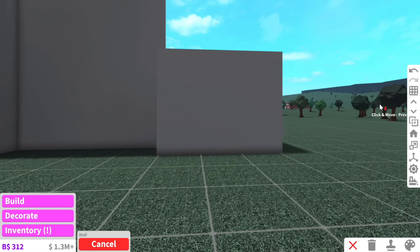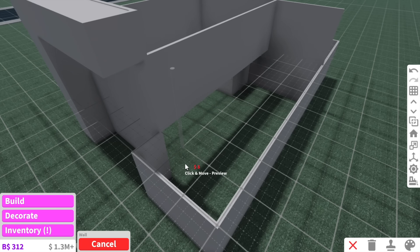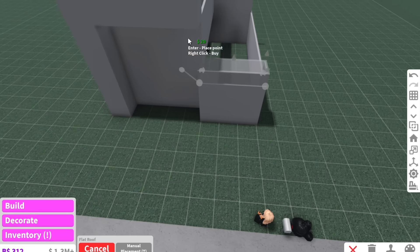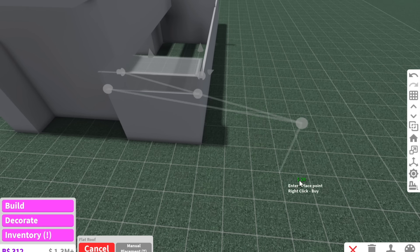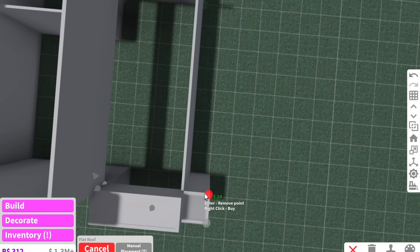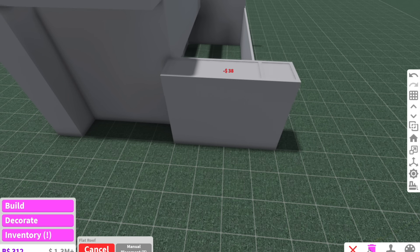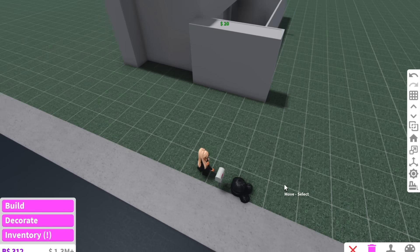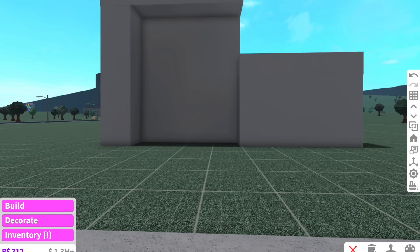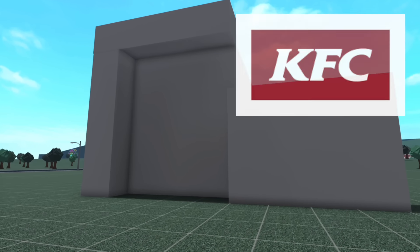I'm thinking this part can be two-story and we'll leave this part one story to break it up. I just came up with a brilliant idea — what if we make this part a balcony? I've also hired a few of you guys to work at the KFC with me, so this time it won't just be me and one person. Last time there was absolute chaos — people breaking into my McDonald's — so this time I'm hiring a few of you.